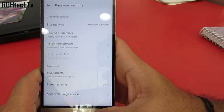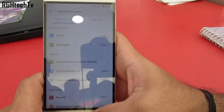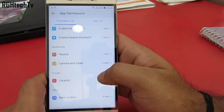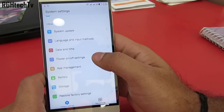Under security settings, you can use screen pinning if you want your friends or kids to stay in one particular application you specify, so they don't mess with your other personal data. Under permissions, you can control which applications can access your call logs, messages, Wi-Fi, etc., preventing any third-party applications from spying on your personal data.